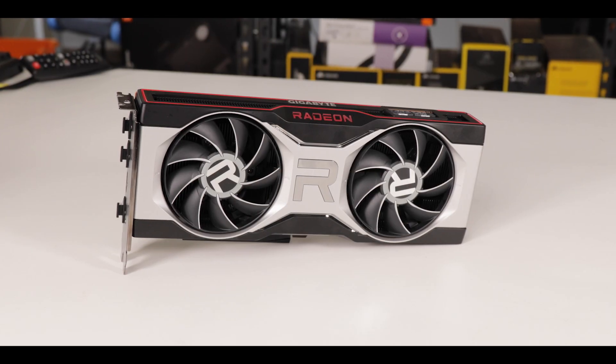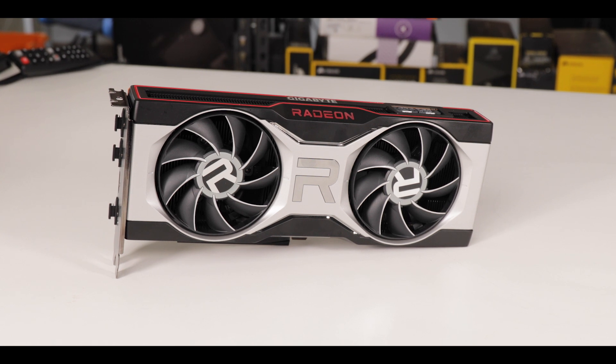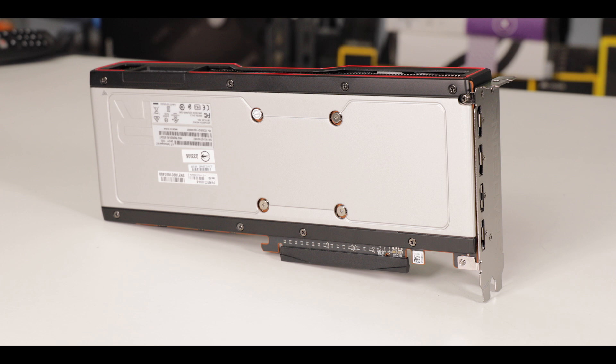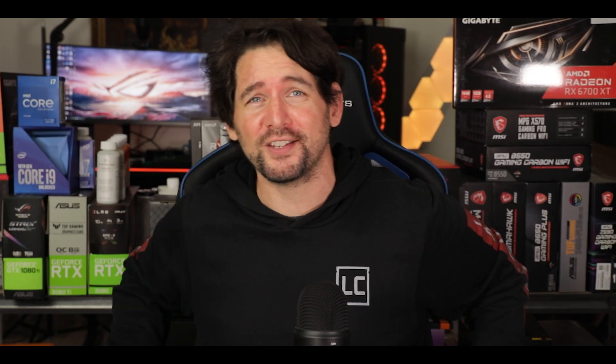Today we are reviewing the Radeon RX 6700 XT 12 gigabytes, Gigabyte's very own reference card, which comes with equally imposing looks and specs, ready to rock the very gaming foundation of your basement. And talking about future generations — if my grandson is watching — well, you're welcome indeed.